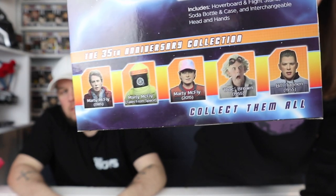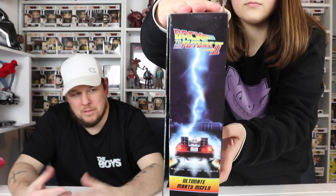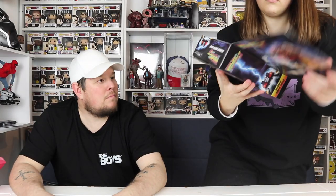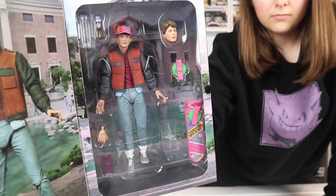I might do a little set up somewhere once I get them all. Anything Back to the Future I'm picking up at the moment because I really like it - I even put it on in the background while I'm sat doing my work at home. So that is the Marty mega figure.